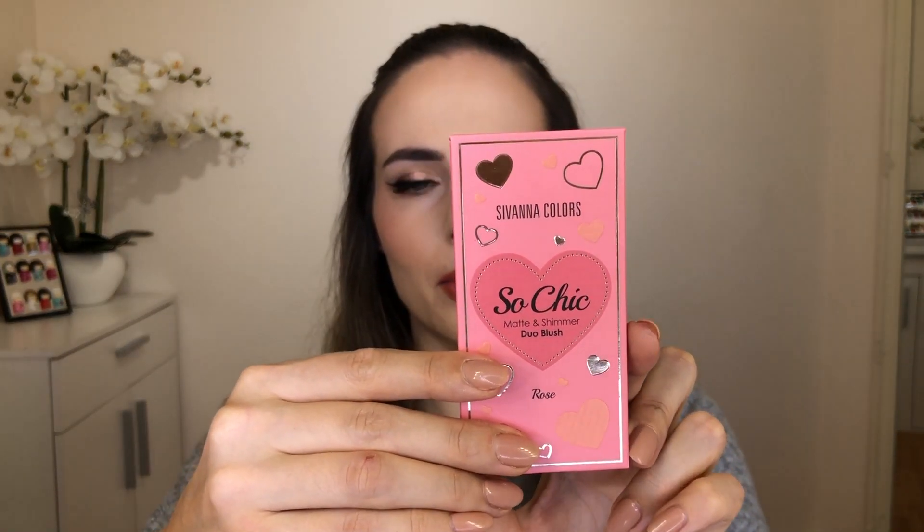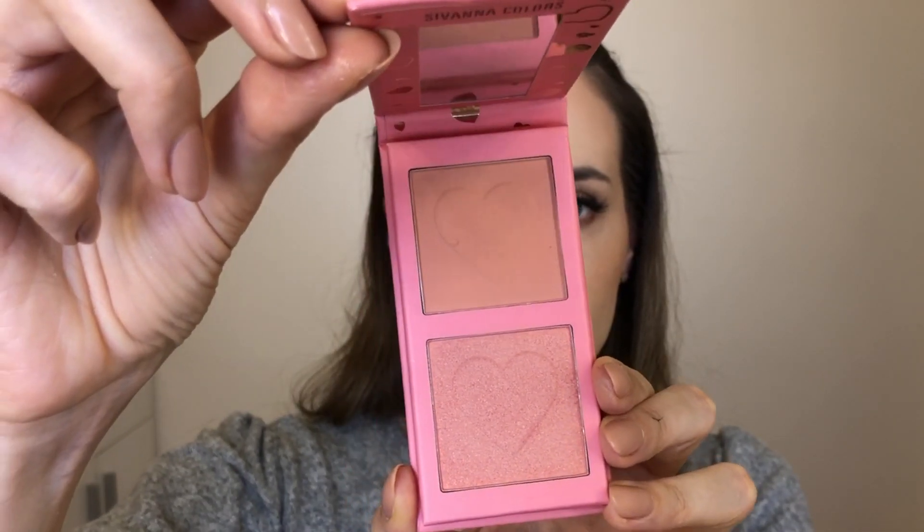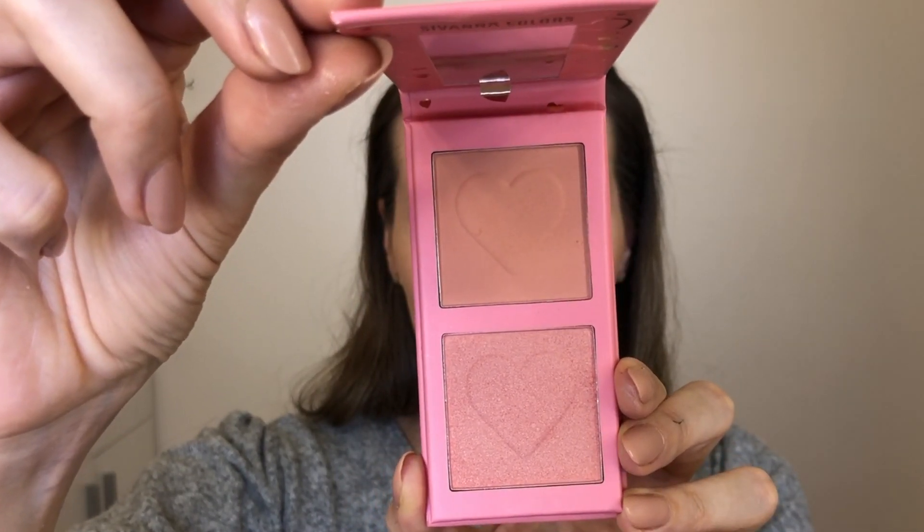Another thing I got is this blusher from Sivana Colors — it's a beautiful little palette that contains a matte and a shimmery blush. I'm wearing it now as well. It'll be nice for my everyday use.